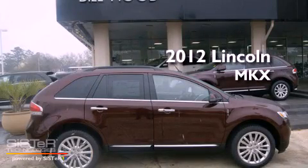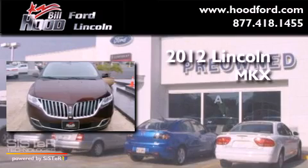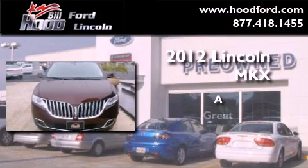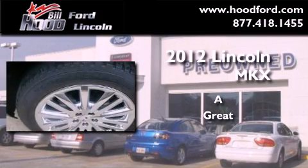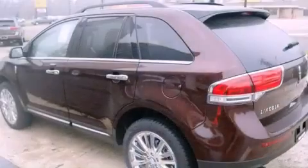This is a brand new 2012 Lincoln MKX. All of the following features are included.